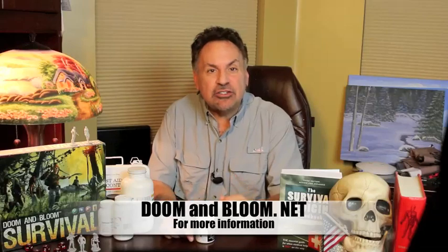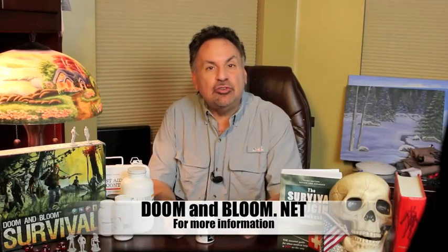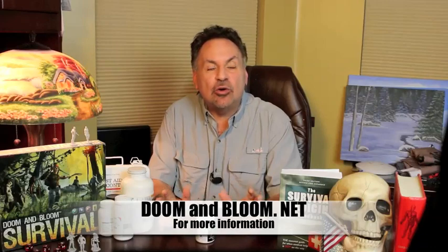Hi, this is Joe Alden, M.D., also known as Dr. Bones of www.doomandbloom.net, where you'll find over 950 posts, podcasts, and videos of medical preparedness. Together with my wife, Amy Alden, a nurse practitioner, we're the co-authors of the Survival Medicine Handbook, now in its 700-page third edition, and the designers of the board game Doom and Bloom Survival, a great way to get the whole family together for a fun game night.